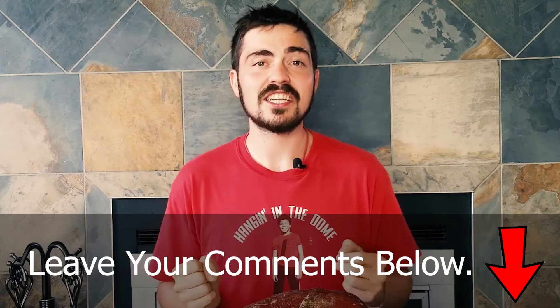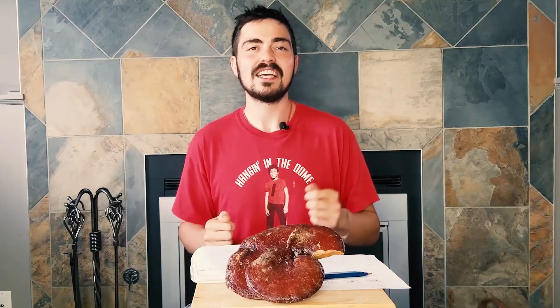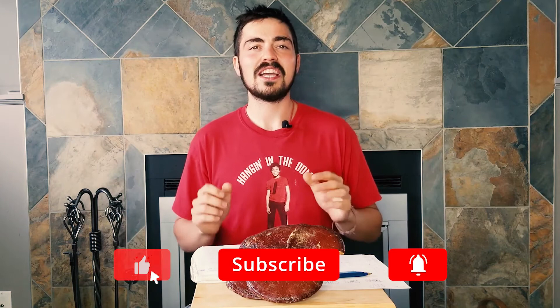Thank you so much for watching, and I want to hear from you. Has anyone else tried the Paul Stamets nootropic stack? Did you get the flushing and irritation? Did you find maybe other things that helped with that? I'm very curious to know so I can share that with others. Like the video, subscribe down below, and share with all your friends — and of course reach out to us if you have any questions. Thank you.